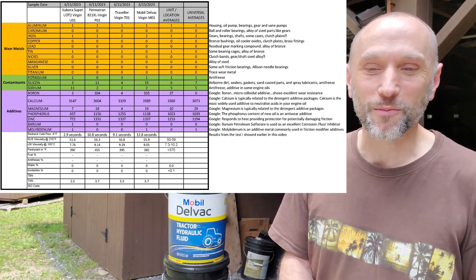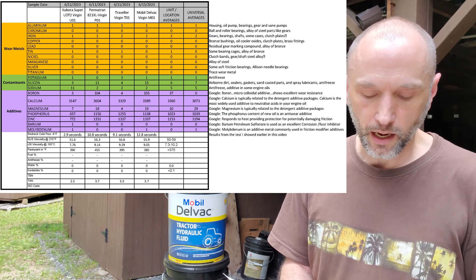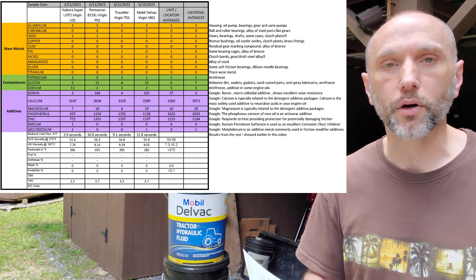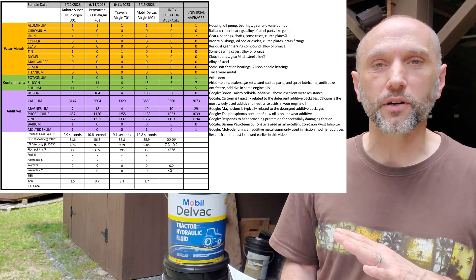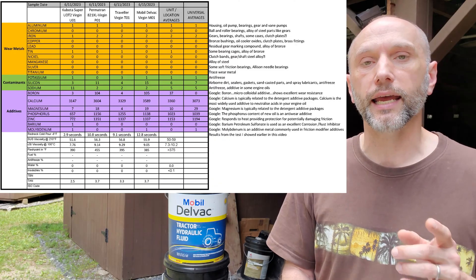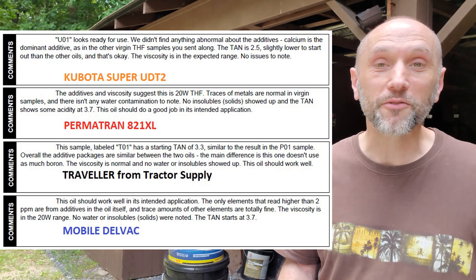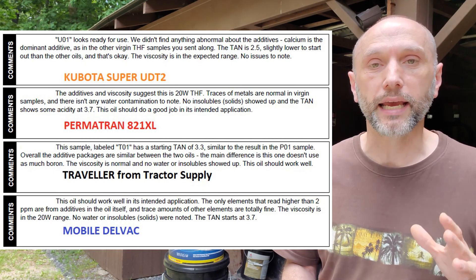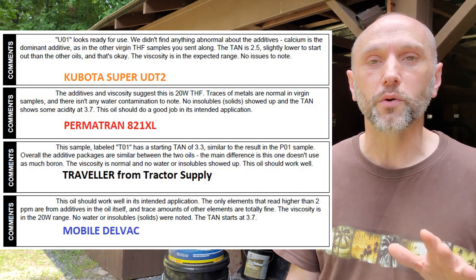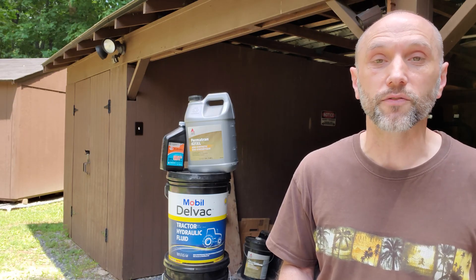Moving down, I've got my redneck cold pour results that you saw earlier in the video. Then it switches back to the Blackstone results for viscosity, flashpoint — water and insolubles are zero of course since they're virgin samples — and then the TAN, the total acid number, which was an add-on I had to pay for on the test results. The Kubota sample starts out a lot lower than the other three on TAN, but according to the analyst, all four fluids are good fluids and should work fine. I'll paste a larger version of the results sheet toward the end of this video.